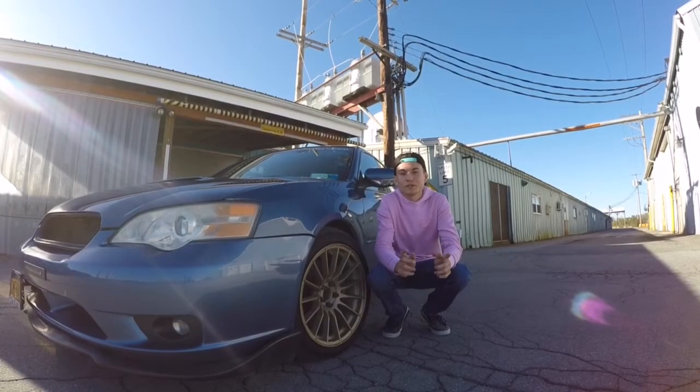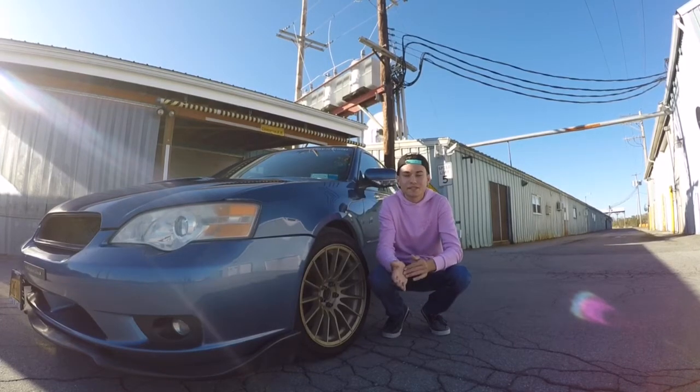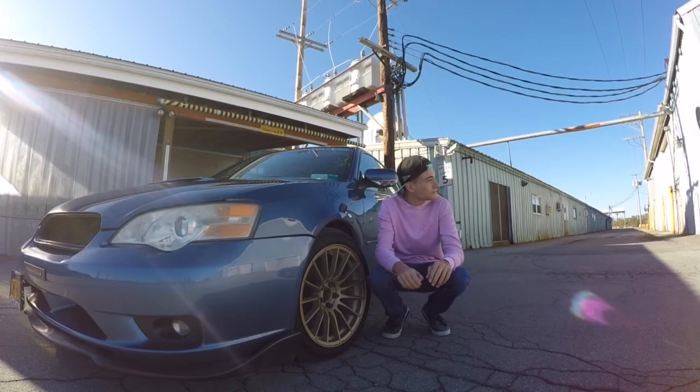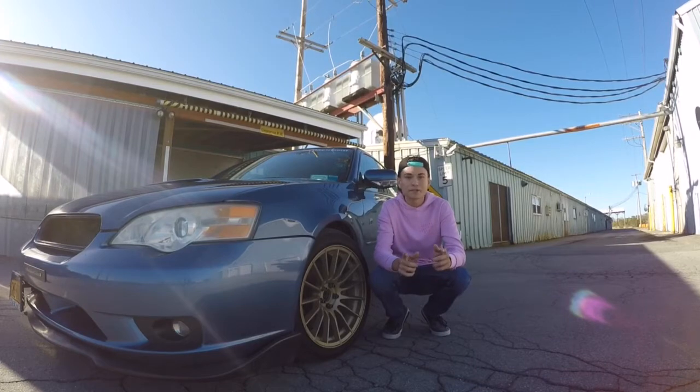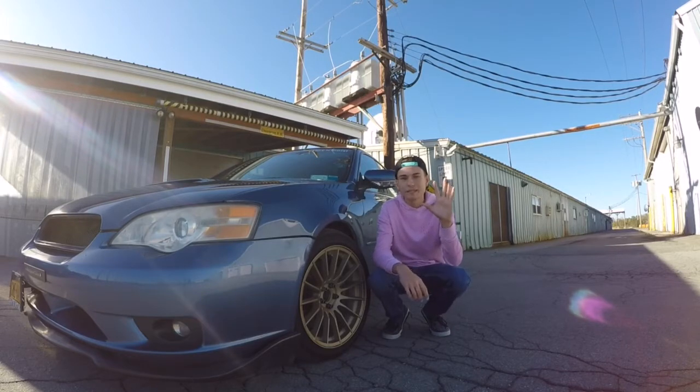What is up, guys? Marco from The Good Lifetime here, and we have my 2007 Subaru Legacy GT Limited. I thought it'd be a good idea to make five things I hate most about this car, because everybody knows I love this car, and it's the favorite car I've ever owned, but not every single relationship is perfect. Five being the thing I hate the least about it, and one being the thing that just... we're gonna get into it.